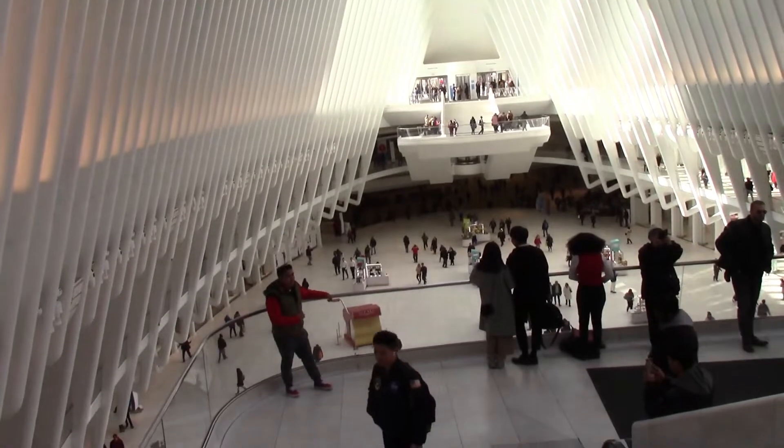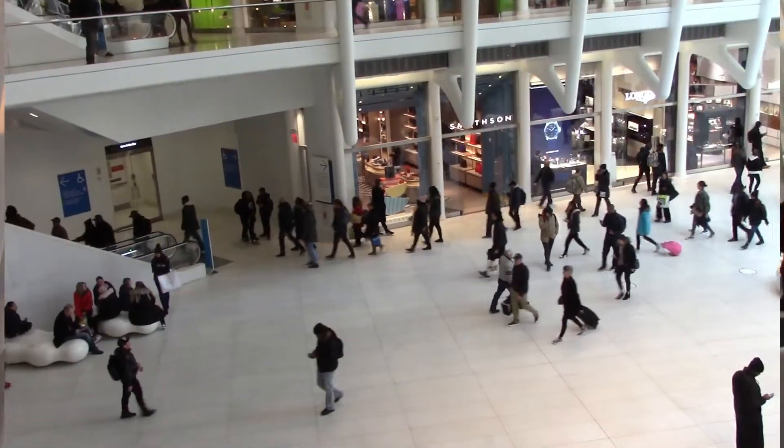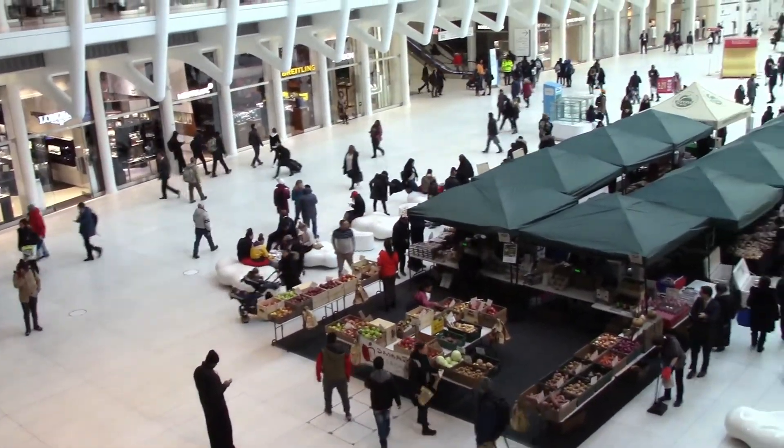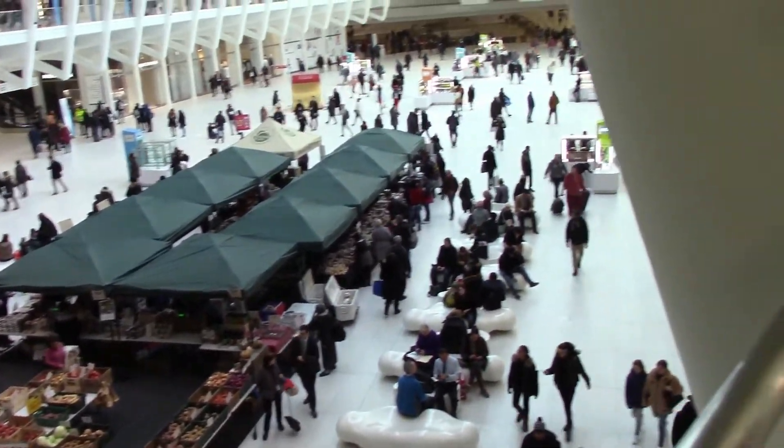It brings spaciousness, light, and air underground. In the plaza, there's a farmer's market and shops, as well as the train entrances. Although it's underground, the soaring white structure makes this place feel spacious.